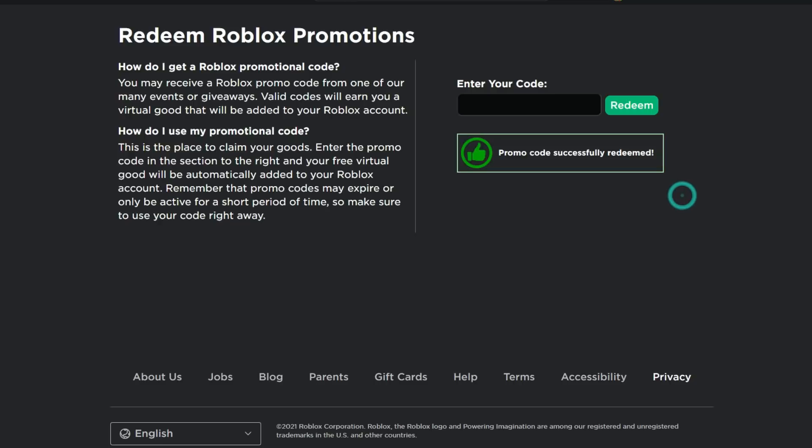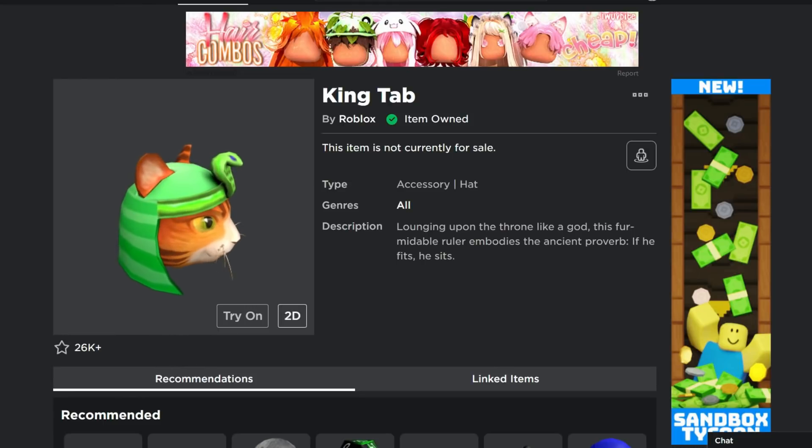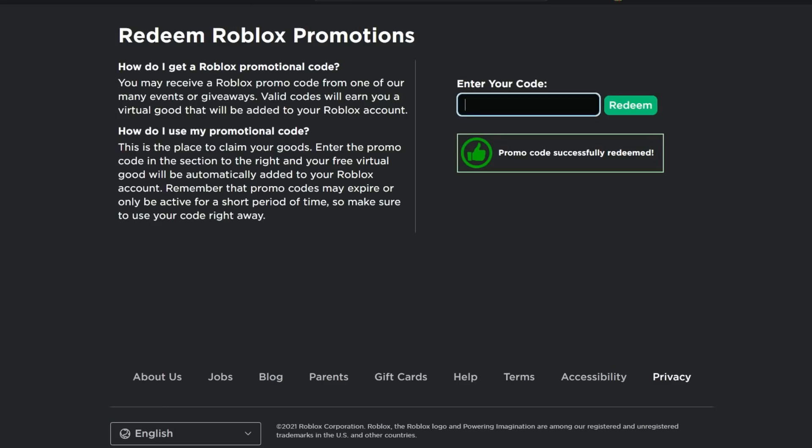The second item is the King Tab Cat Hat. To get this one, type SMYTHSCAT2021 — S-M-Y-T-H-S-C-A-T-2021. Click Redeem and you'll see 'Promo code successfully redeemed.'